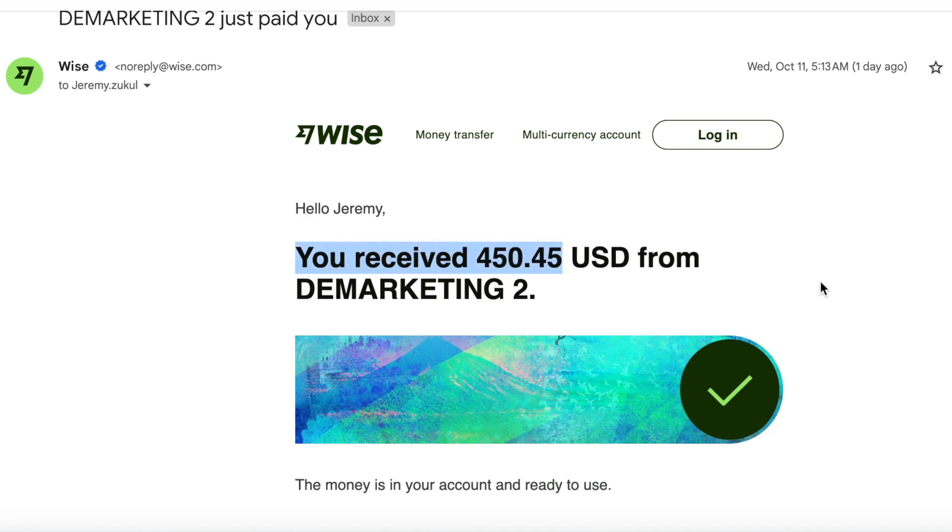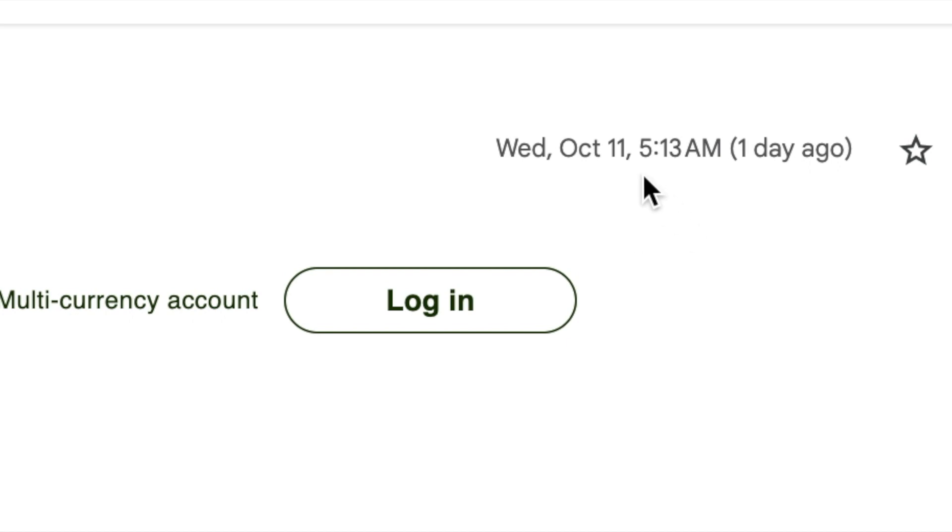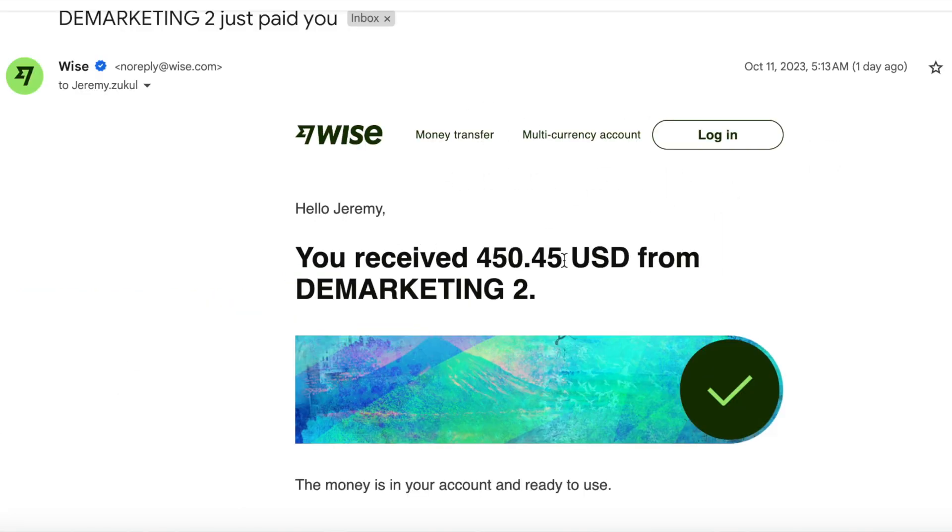Look at that — I've received $450.45. This email was dated yesterday, the 12th of October at just gone nine o'clock in the morning. I was busy yesterday so I didn't have time to make a video, but you can see I got that email at 5:13am on the 11th of October saying I got paid from my online business that pays me every single week without fail.